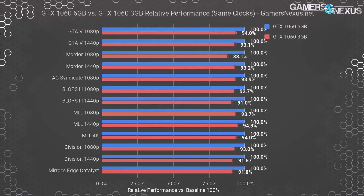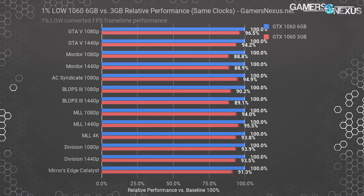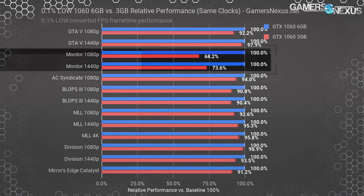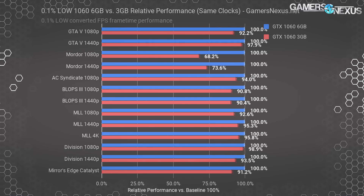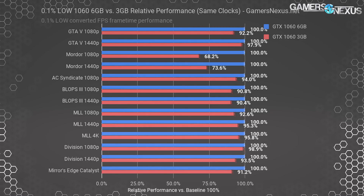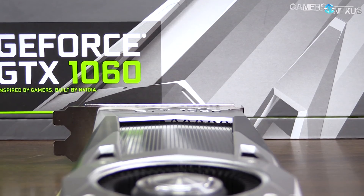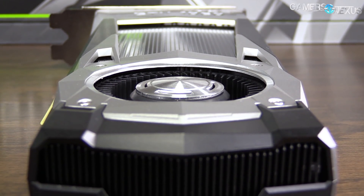There are a few games where frame time consistency dips at higher texture qualities, represented by our 1% and 0.1% low converted FPS values. The 1% lows are mostly consistent, sitting between 88% and 95% of total performance potential. The 0.1% lows are also largely consistent, except more VRAM-abusive games like Mordor drag us down to 70% of total performance potential — though this isn't generally experience-ruining. If the two cards cost the same, the 6GB version is going to be a better buy. They generally don't cost the same, though, and if the price gap nears $40 to $50, it may be better to buy the 3GB version unless you're running VRAM-intensive applications.